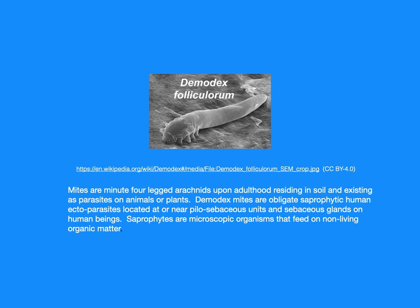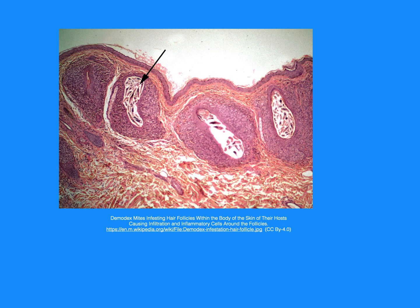Saprophytes are microscopic organisms that feed on nonliving organic matter. Micrograph of demodex mites infesting hair follicles within the body of the skin of the host, causing infiltration and inflammatory cells around the follicles.